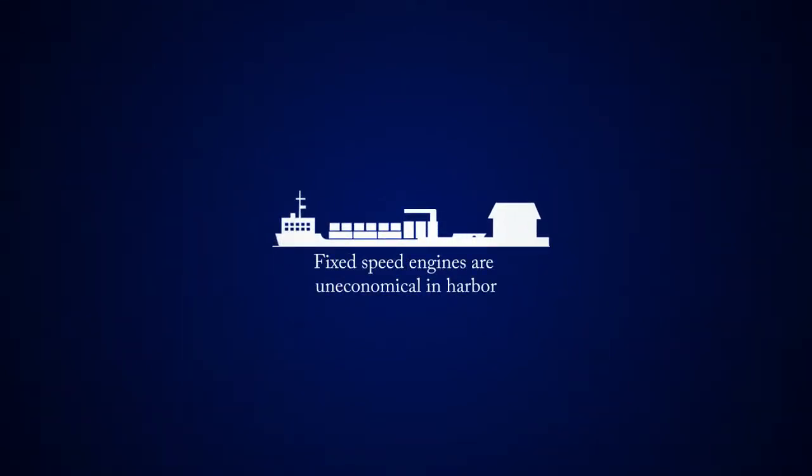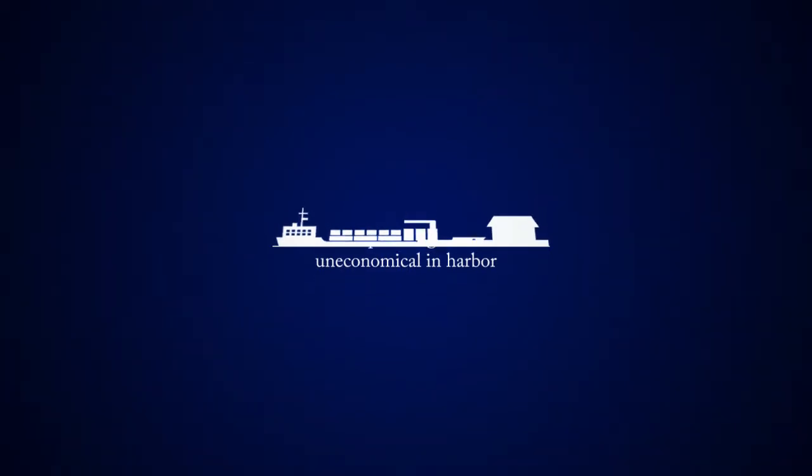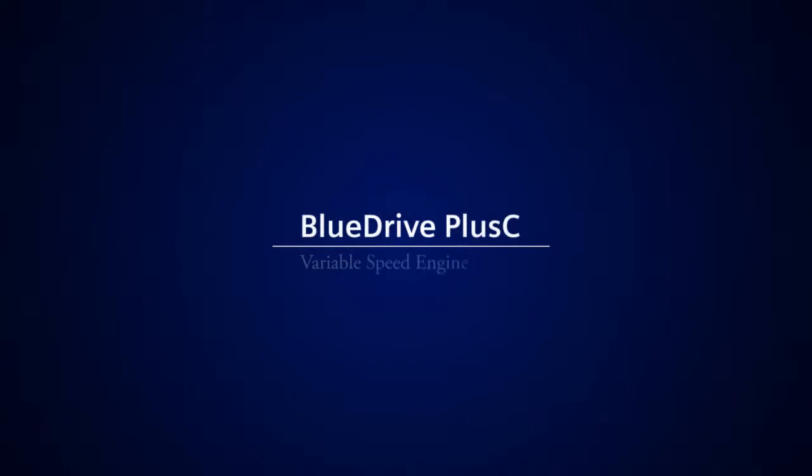Spending more time in port, performing manoeuvring and loading operations, fixed speed engines are particularly uneconomical. Siemens are bringing the shipping industry into a new era with their variable speed engine system, BlueDrive Plus C.